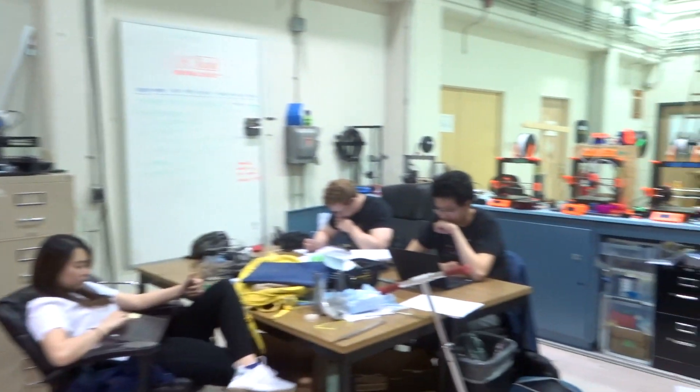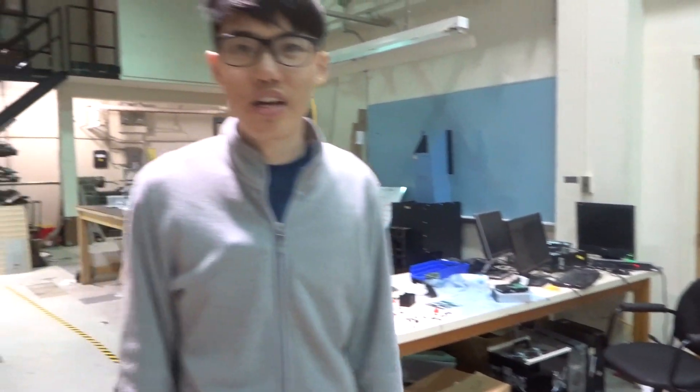So we're a rapid prototyping team. We work on building and designing rapid prototyping processes. We also run a 3D printing service for the university, so students and design teams can get their projects printed with our printers.